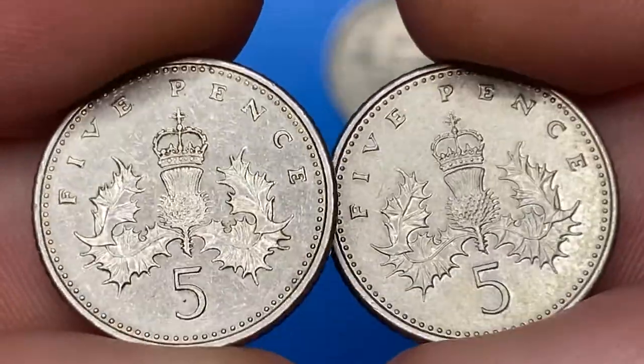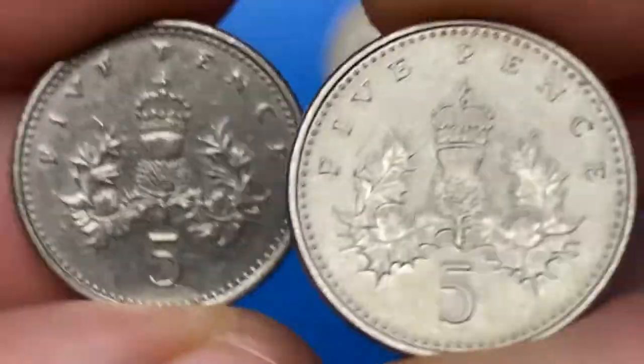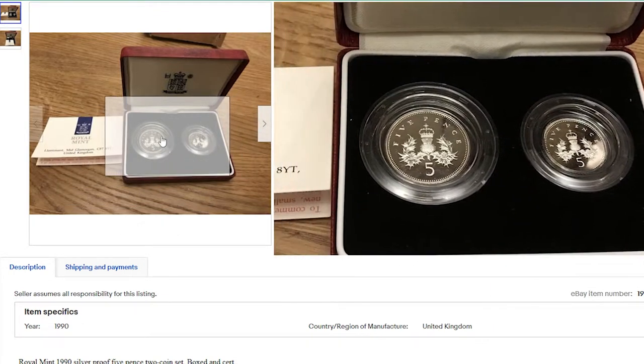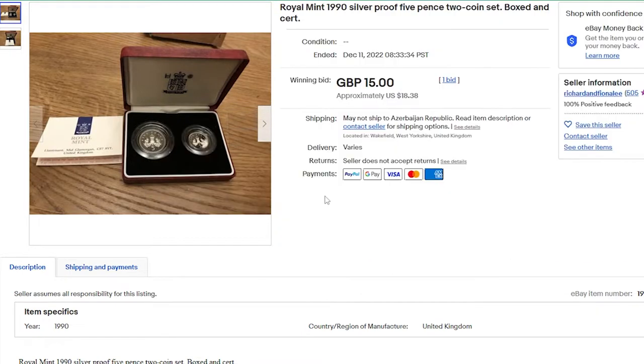Proof five pence variants sell for nine to twenty-five dollars on eBay. For instance, a 1990 silver proof five pence two-coin set, boxed and certified, ended up selling for $18.38 on December 11th, 2022, in an eBay auction.